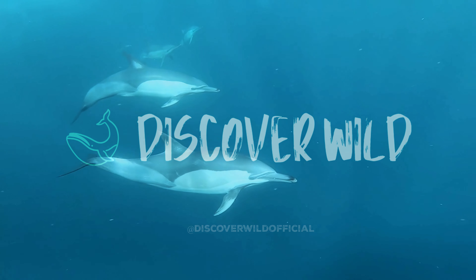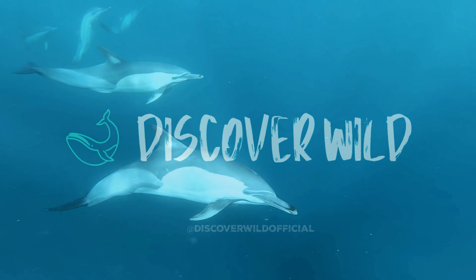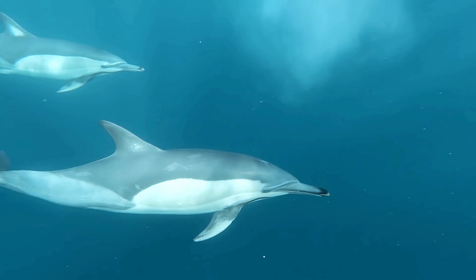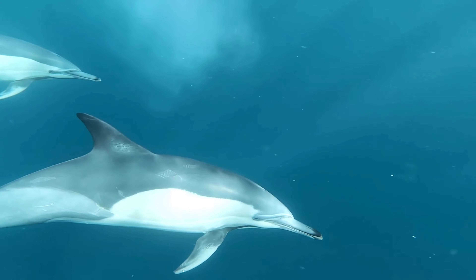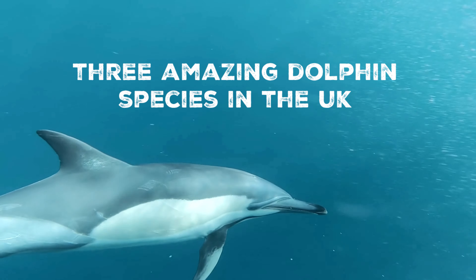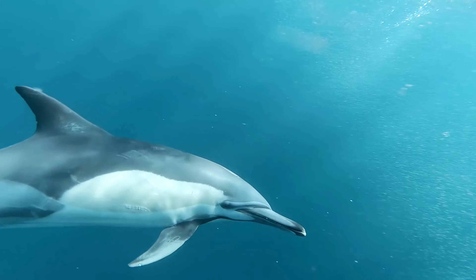Dolphins are enchanting creatures loved throughout the world, but if you're a marine mammal lover in the UK, you may think dolphins only exist in far away oceans. Well, expect to be pleasantly surprised, because here are three amazing dolphin species that you can find in the UK.